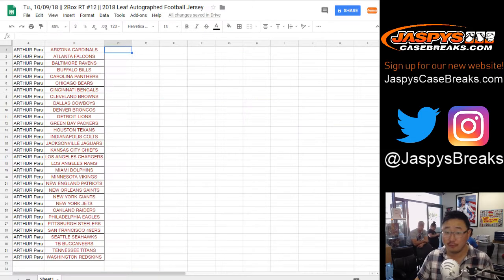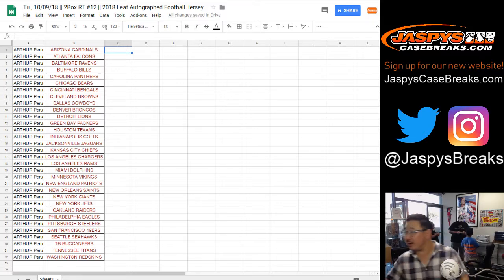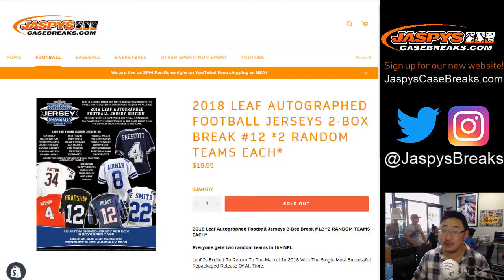Number 12, all for Arthur, who's here right now. There he is right there in the hat, waving right there. He bought out the break, so he gets to go home with something.